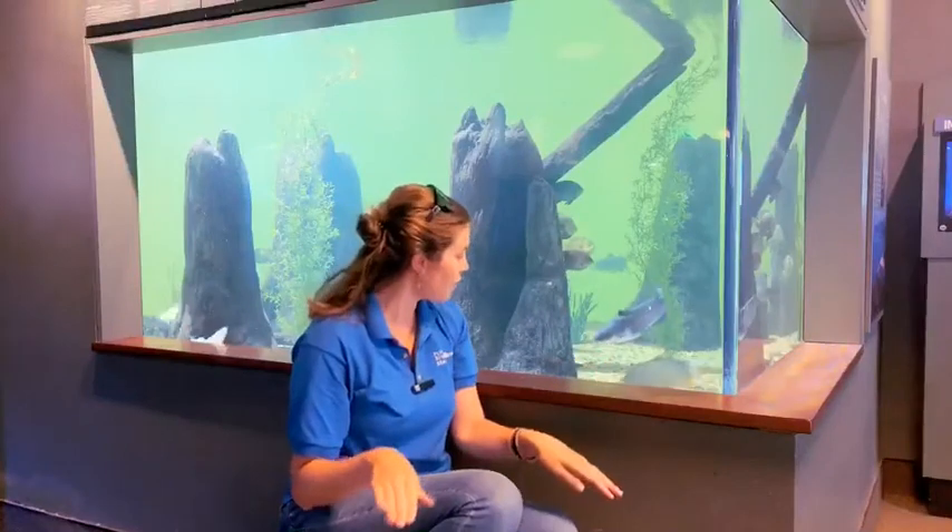As you can see from these guys behind me, another thing that makes a fish a fish is that they have fins. Marine mammals have flukes, like the tail of a dolphin or a whale. These guys have fins — the ones that come out of the side — and then the caudal fins and the dorsal fins. There are all sorts of different types of fins for fish.